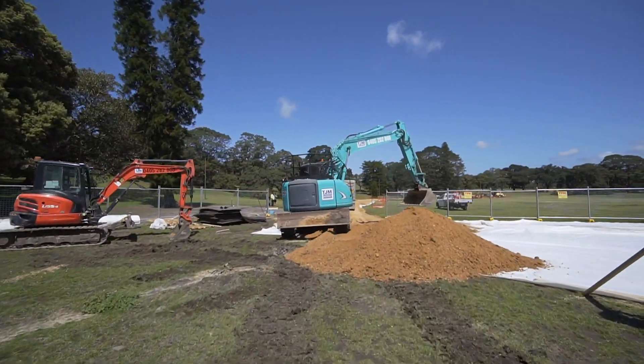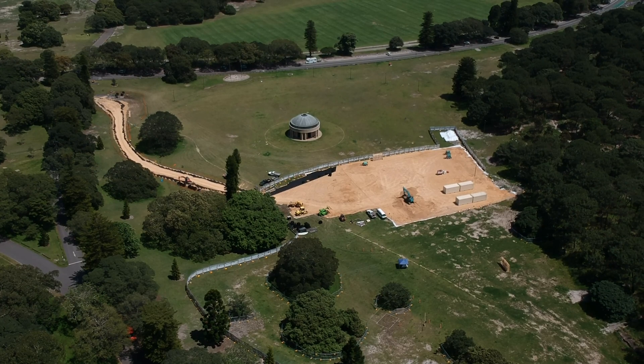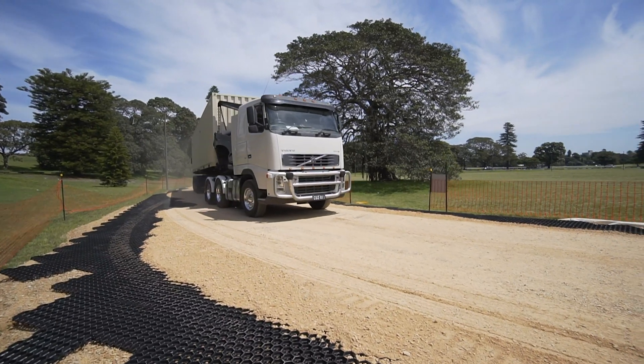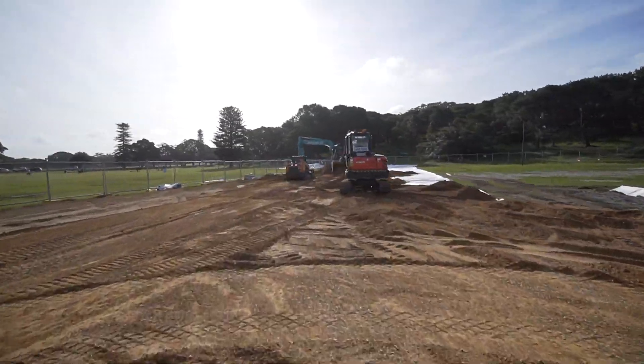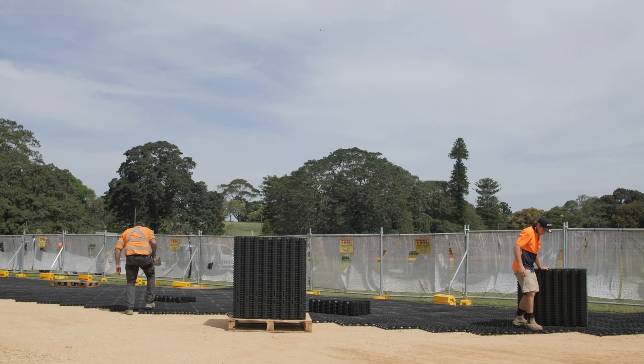GeoHex was a great solution for Centennial Park because it was able to be lifted up after the job was complete so they could relay the turf. It's a permeable paver — water can soak through and still drain away, doing all the things that concrete and asphalt can do. Where we were filming is a natural causeway for water runoff, so I had no other choice than to go GeoHex, which proved beyond reasonable doubt that it is the best product on the market.